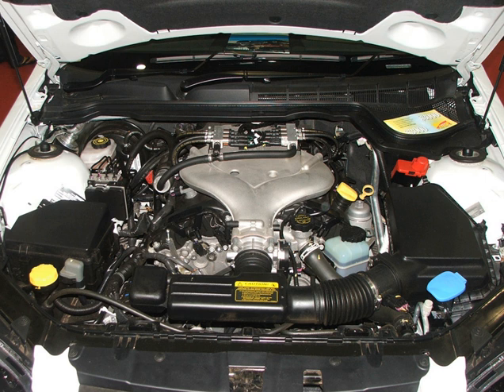The 3.6L LCS is derived from the direct-injected LLT for use in hybrids using the two-mode system. Differences from the LLT include a slightly lower compression ratio of 11.3:1 and lower power and torque peaks. It was to debut in the 2009 Saturn Vue Hybrid, where it would make 262 horsepower (195 kW) at 6,100 rpm and 250 lb-ft of torque at 4,800 rpm.